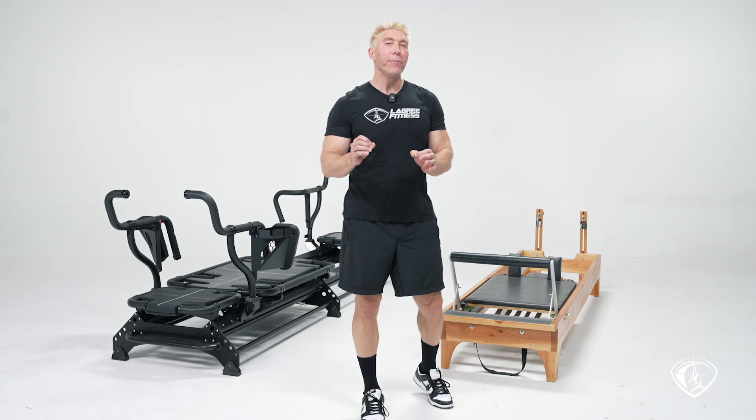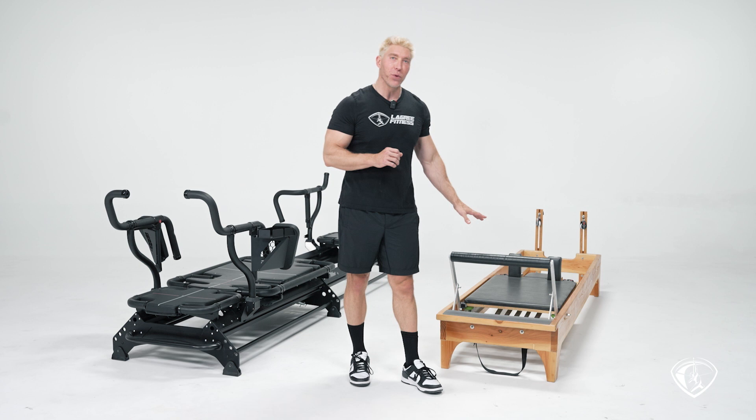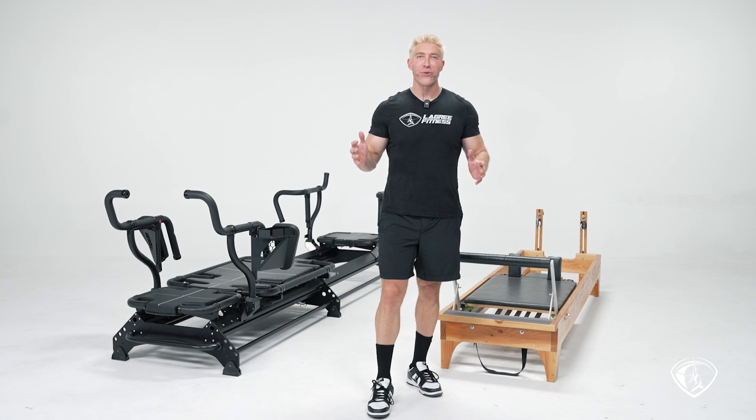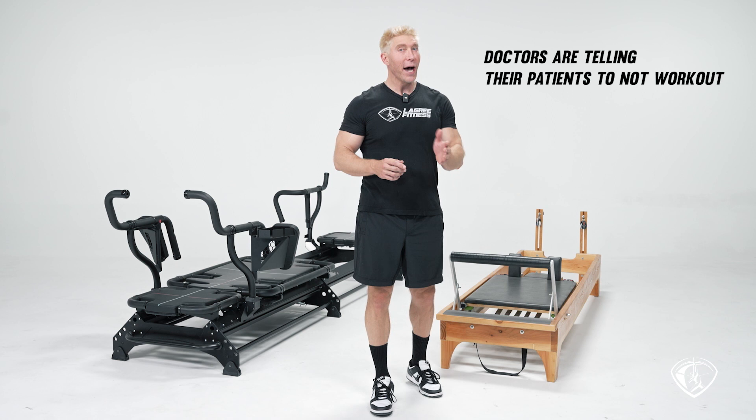The first gym to ever operate opened in 1936, about 10 years after this machine was built. In the 1920s, 1930s, and 1940s, doctors were advocating smoking over exercise. Doctors were telling patients to smoke to reduce stress and anxiety, but not to work out because working out was considered bad for you.